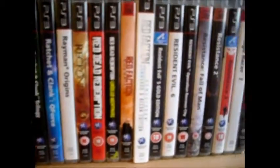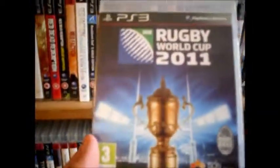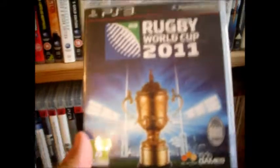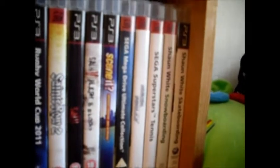Resistance — great games. Some Rock Bands. I'm actually playing this one at the minute — Rugby World Cup 2011. Big rugby fan. I used to play it at school until I smashed my shoulder to bits, so yeah, loving that one. The Saints Row. That's the end of shelf four.